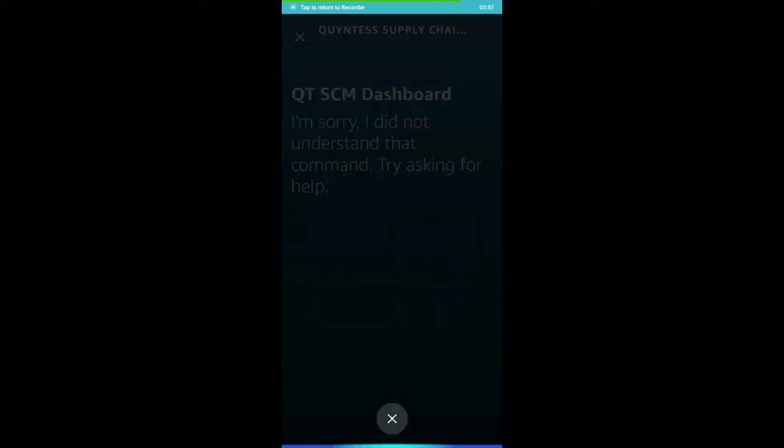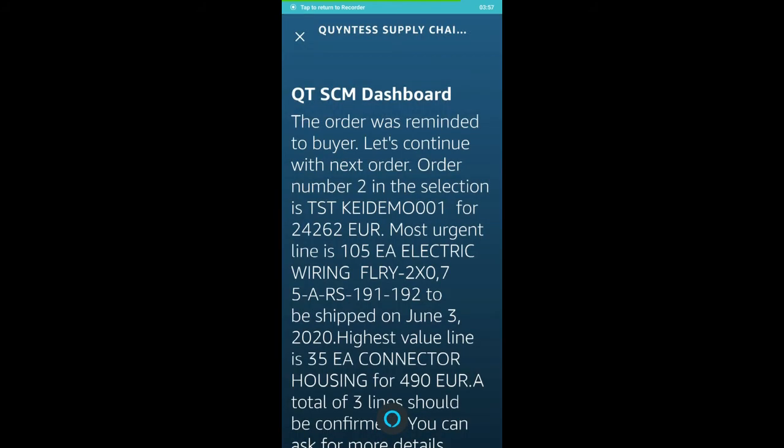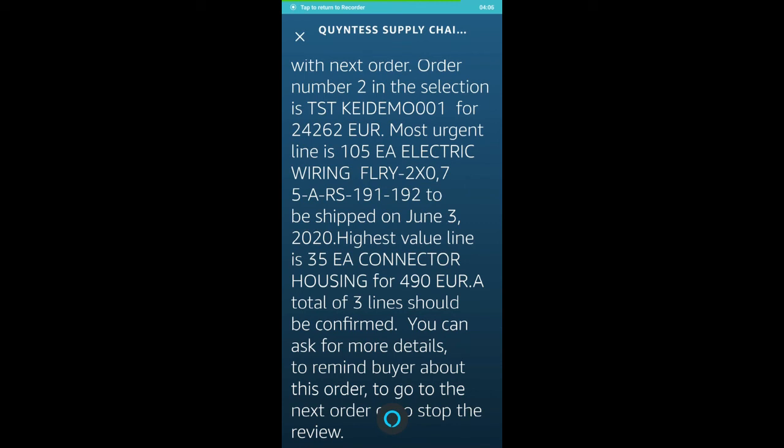Alexa, remind buyer. The order was reminded to buyer. Let's continue with next order. Order number 2 in the selection is TST key demo 001 for €24,262.